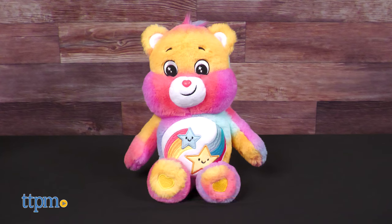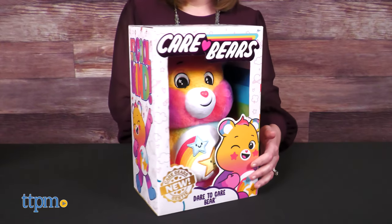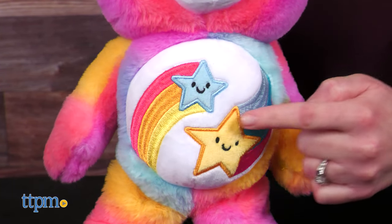The Dare to Care Bear is a new friend who is all about kindness, compassion, and acceptance. You can see on the side of the box that it's cool to be kind. This 14-inch multi-colored plush bear features two shooting stars on its belly badge.